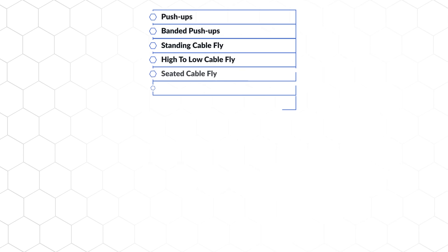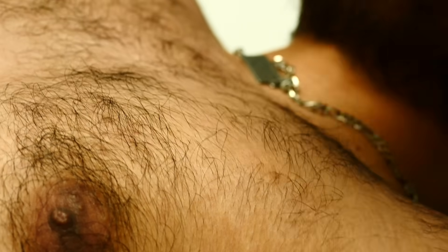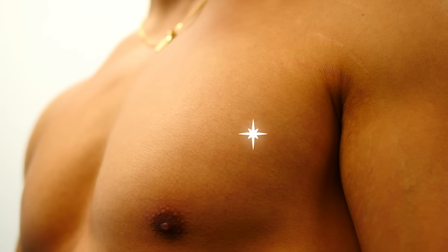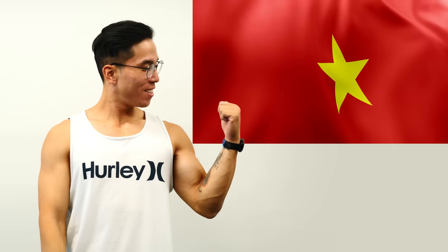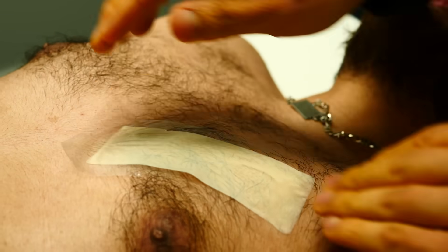Here's a list of all the chest exercises we'll be testing. But before we test, there's just a few more final things we need to get done. First, to make sure the sensors stick, we needed a clean shave. Thanks to my half-Filipino genes and Alex's Vietnamese background, we were ready to go. Raza, on the other hand, needed some work.